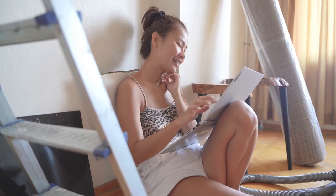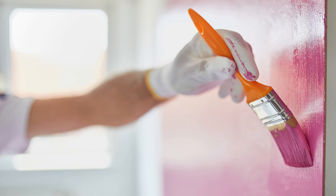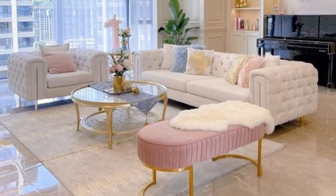Let's get practical. We'll show you how to introduce pink into various living spaces through some pictures. From wall art and decorative pillows to area rugs and furniture pieces, small pink accents can make a significant impact on your home's overall ambience.